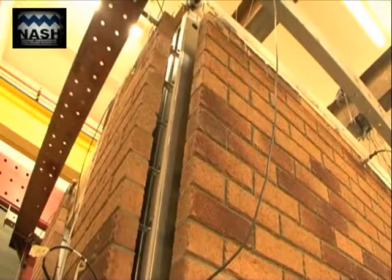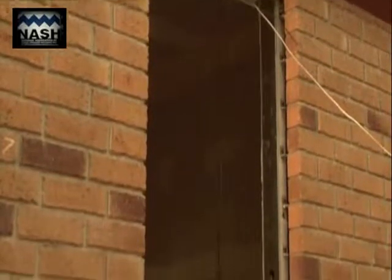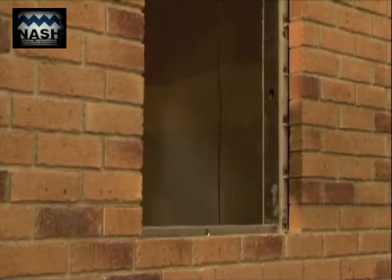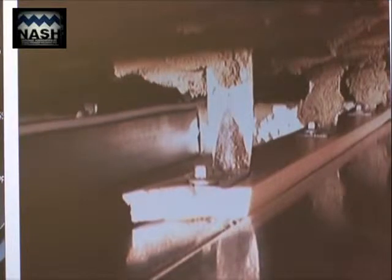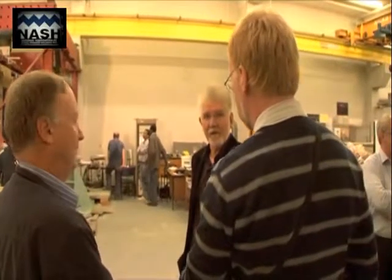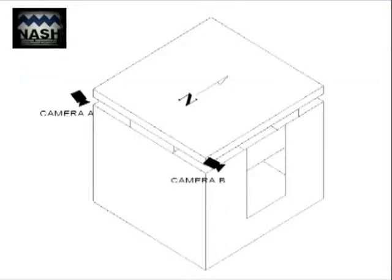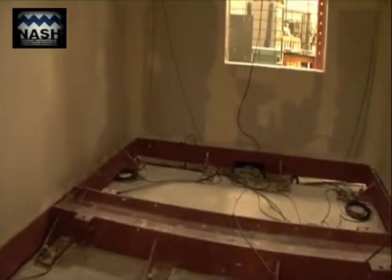The test house had, in one direction, two brick veneer walls without openings. In the other direction, one wall had an opening for a window and the other had an opening for a door. To monitor the forces being transferred between the exterior brick veneer and the light steel framing, strain gauges were fixed to the wall ties. To monitor whether there was any evidence of tie pull-out from the mortar, video cameras were mounted at the top of the cavities. The interior finish was comprised of 10mm thick standard plasterboard.